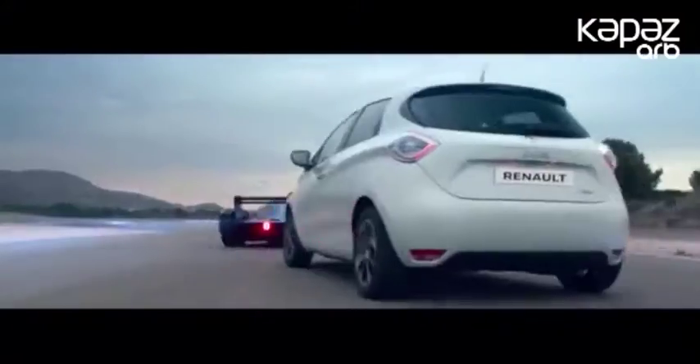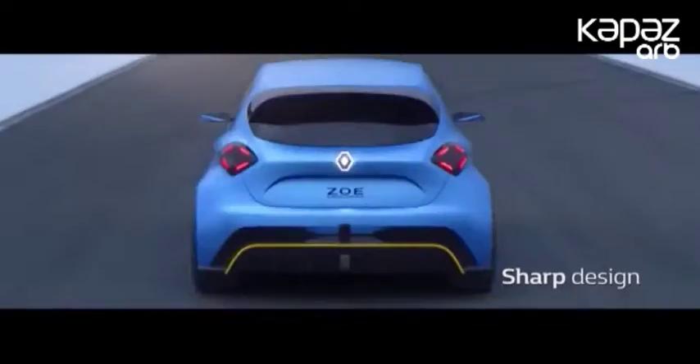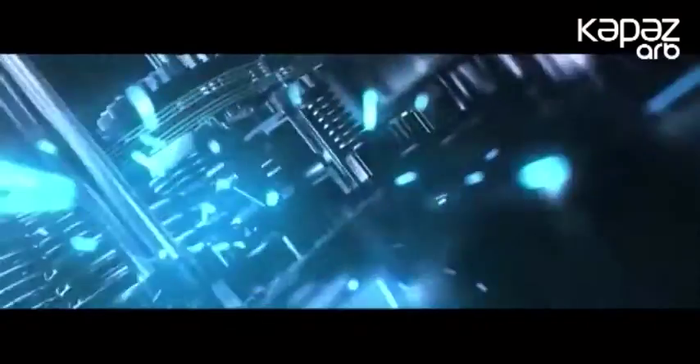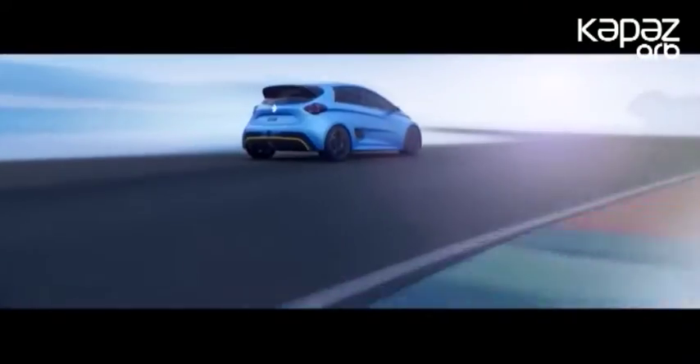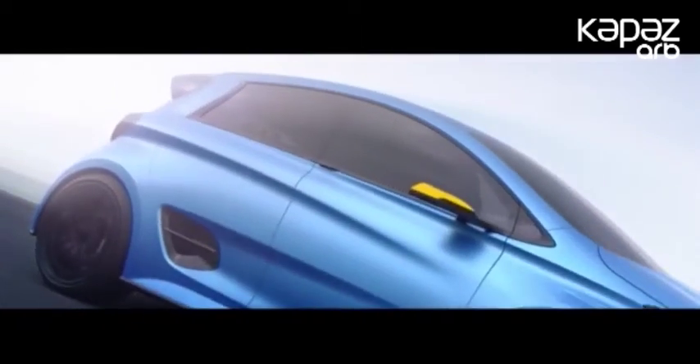Renault istehsalçıları Cenevrədə gücləndirilmiş konseptual hatchback göstəriblər. ZO elektrokarının platforması əsasında yaradılan e-sport 2 elektromotorla təchiz olunur; ümumi güc 465 at gücünə bərabərdir. 1400 kq-lıq avtomobilin 450 kq-ı 40 kWh həcmli batareyanın payına düşür.